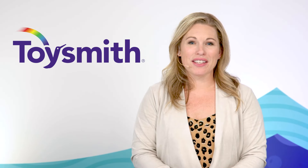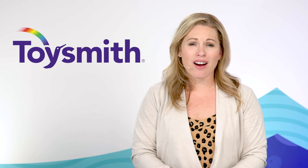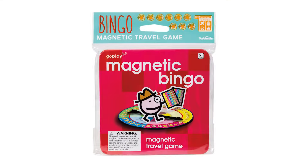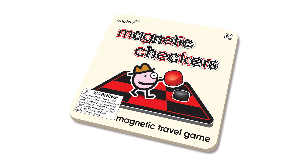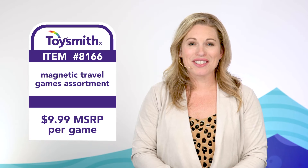Family travel will have kids on the move from now through Labor Day, and nothing combats the question 'Are we there yet?' better than our six magnetic travel games. Whether you're playing checkers, bingo, or tic-tac-toe, each set features magnetic playing pieces that stick to a metal game board. The board also doubles as a game case for easy storage — no more losing pieces between the seat cushions.